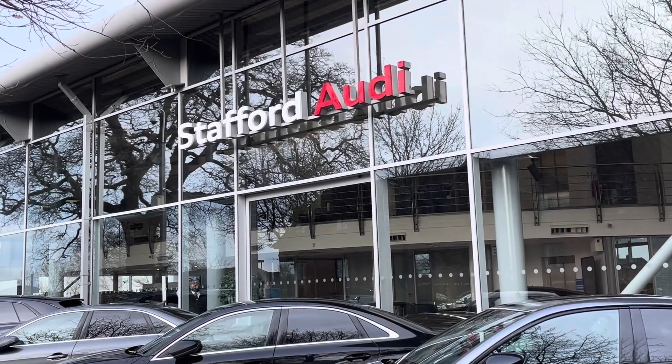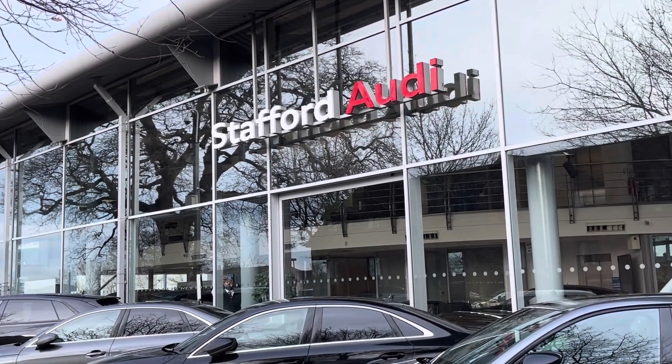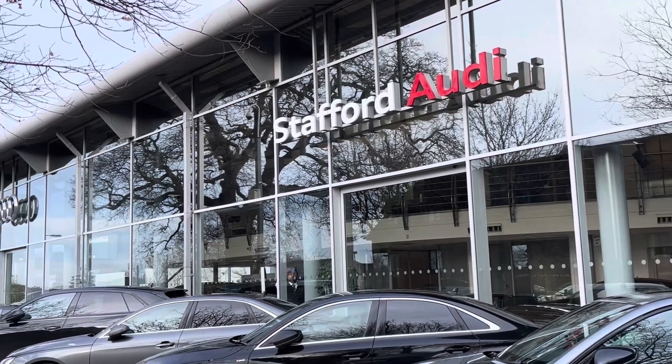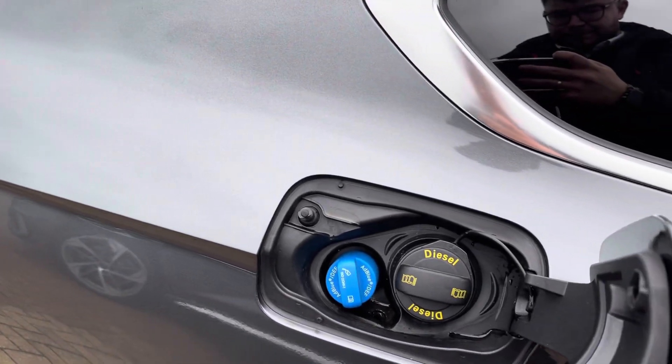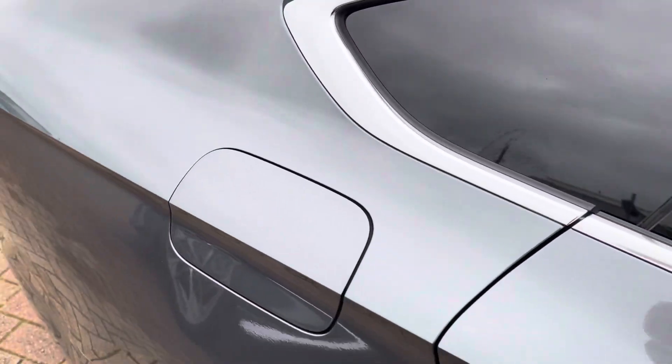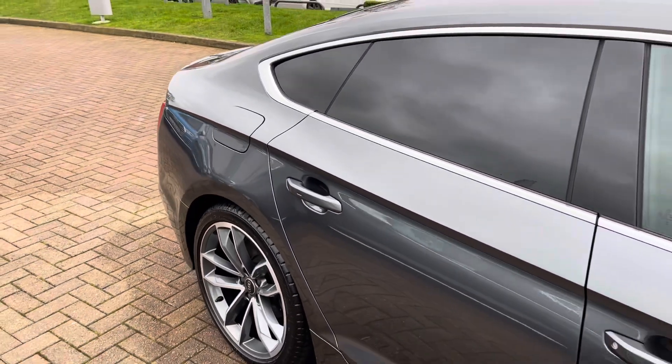Hello, this is Tom from Stafford Audi and today I'll be taking you around this approved used vehicle which we have just had come into stock here at the dealership. This is the Audi A5 Sportback S-Line 35 TDI with the S-Tronic gearbox.